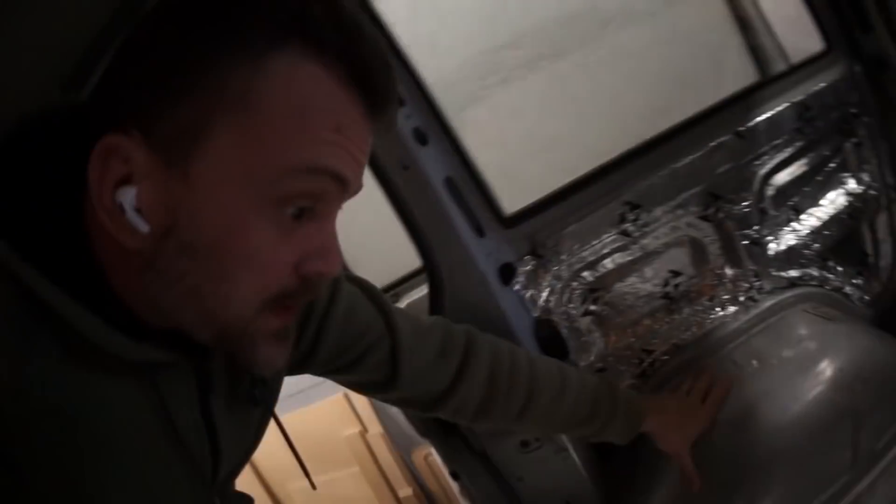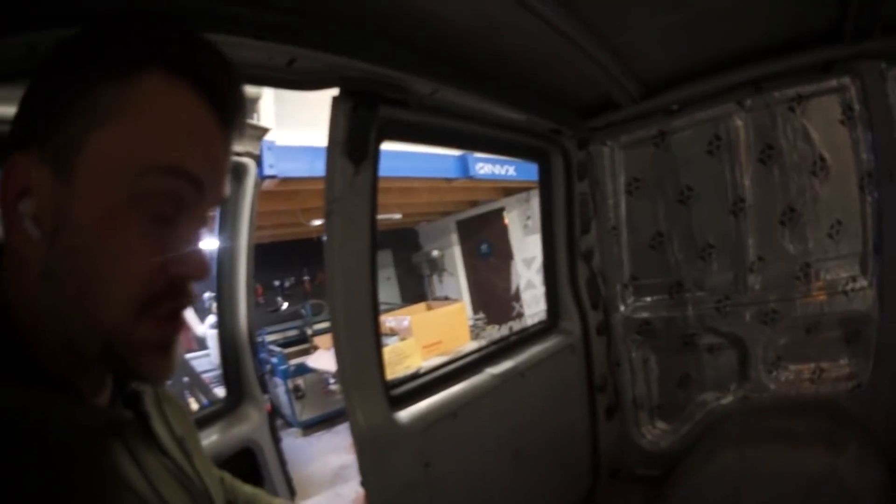Today I'm going to continue sound deadening this thing. We have a lot of work to do, dude, and it's going to be a bitch.